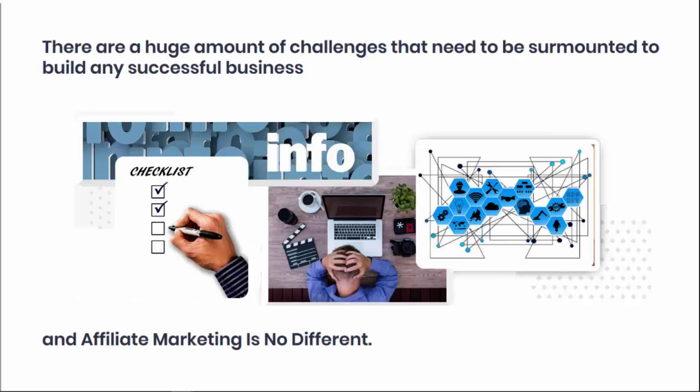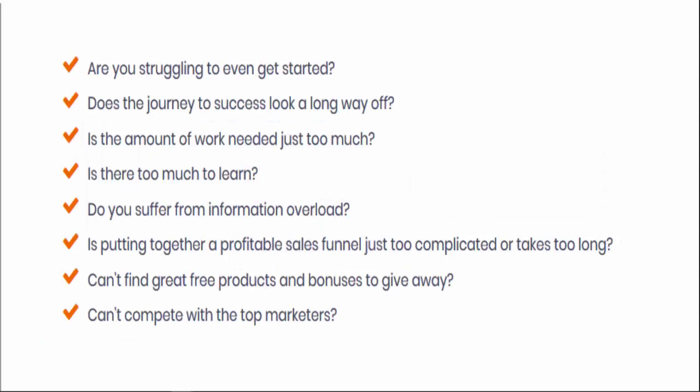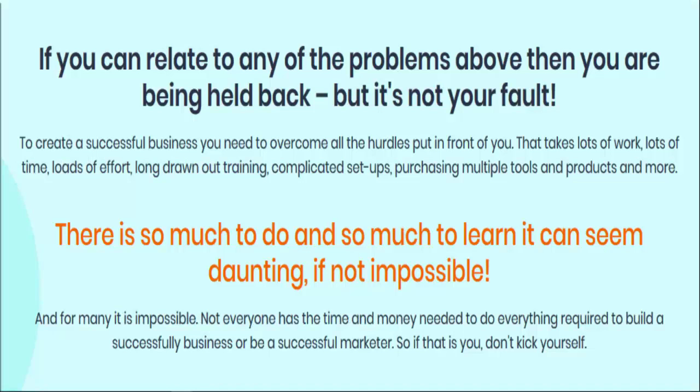There are a huge amount of challenges that need to be surmounted to build any successful business, and affiliate marketing is no different. Are you struggling to even get started? Does the journey to success look like a long way off? Is the amount of work just too much? Is it too much to learn? Do you suffer from information overload? Is putting together a profitable sales funnel just too complicated, or simply takes too long? Maybe you can't find great free products or bonuses to give away, and you simply can't compete with those top marketers.